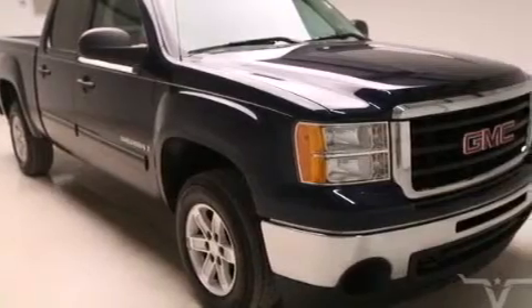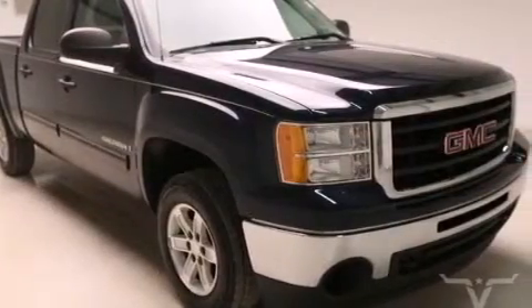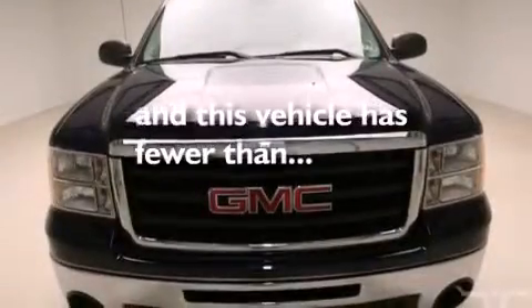Additional features include full power accessories, tinted glass, an anti-lock braking system, dual cargo area lights, and this vehicle has less than 72,000 miles.